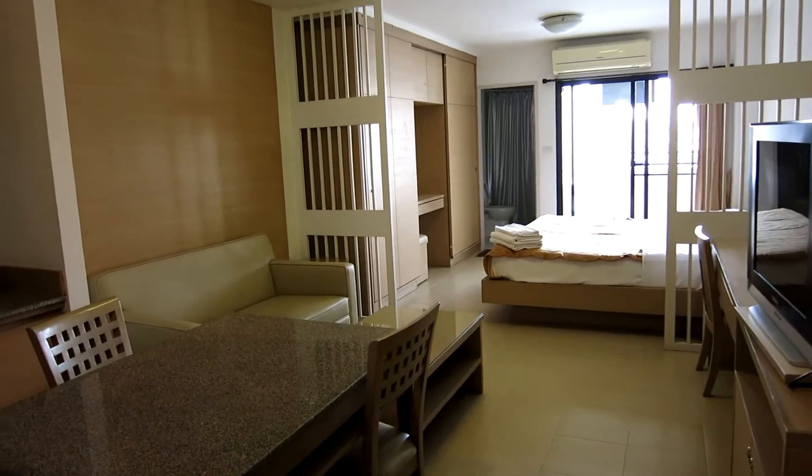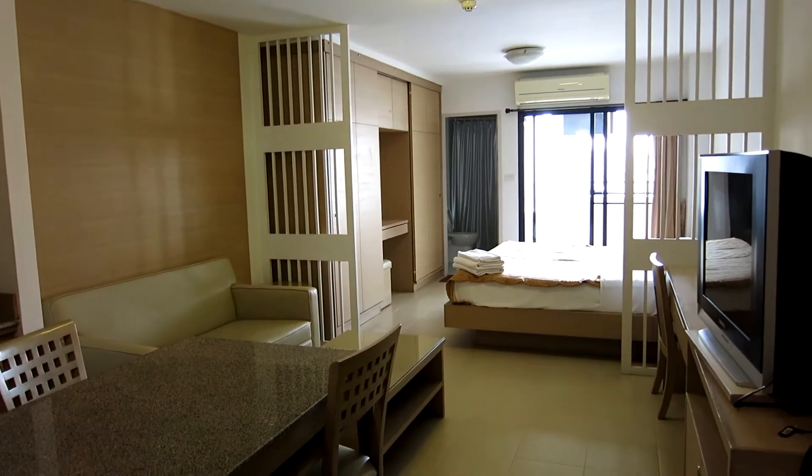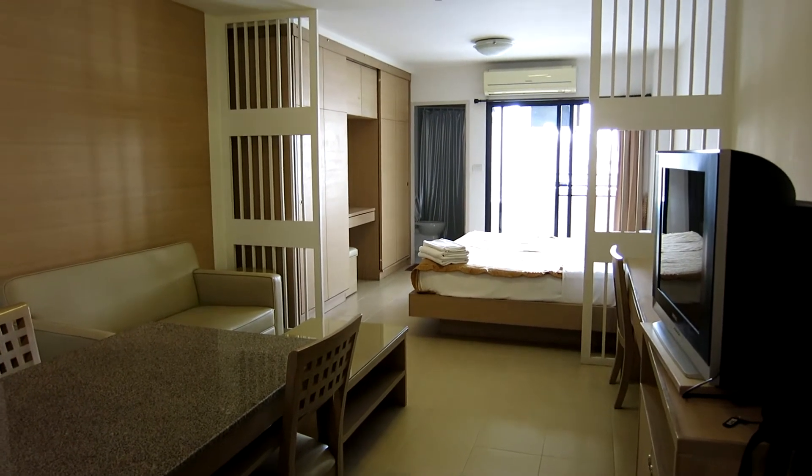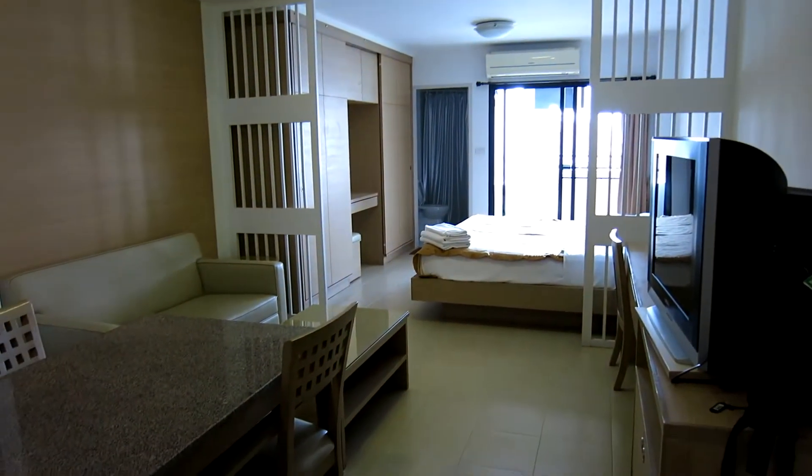Hi everyone, it's Hubba with RouterGods. Today is March 21st — I think it's a Thursday. Just arrived in my service apartment in Bangkok. There's my bags. I haven't even unpacked yet, but I thought I'd show you guys my apartment.